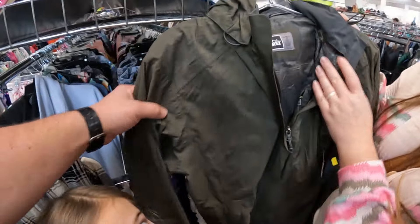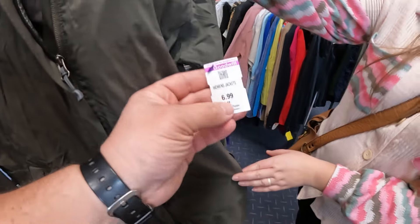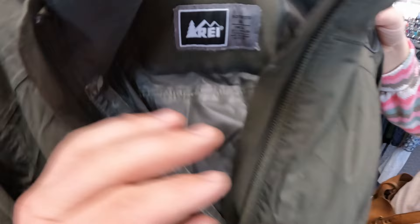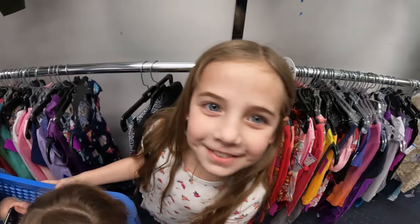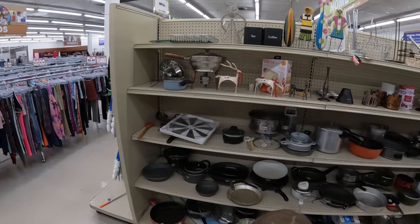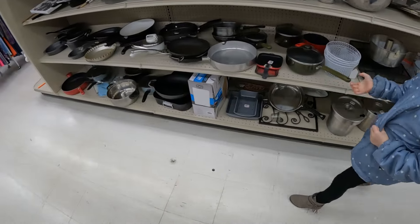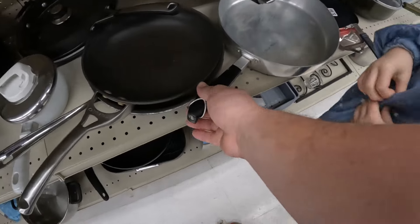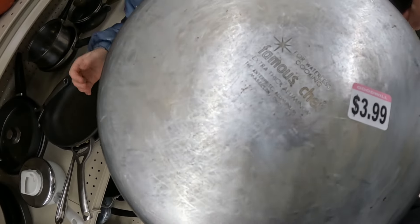We also found this REI jacket — Kate actually found it. It looks like a rain jacket or waterproof jacket. I'm going to look up some comps to see if it's worth it. It's $6.99 and it's a women's medium, so we'll look it up and decide.